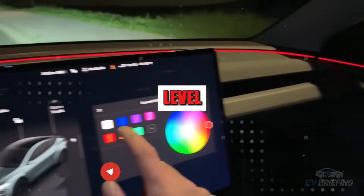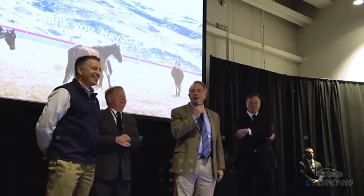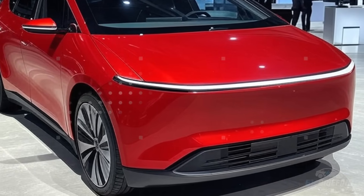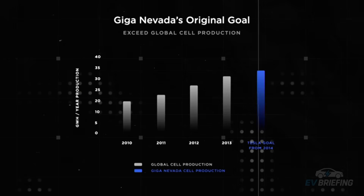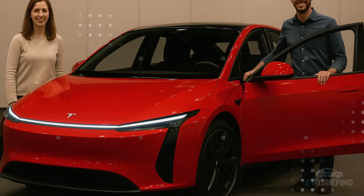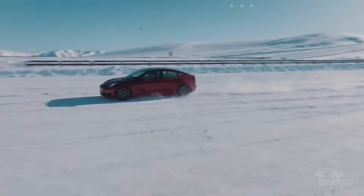Soundproofing also promises to be next level. Instead of reinforcing the doors with foam or conventional materials, Tesla is considering using layers of adaptive acoustic materials that adjust to the vibrations of the external environment. This means the car can filter different noises depending on the location — the noise of a city center is one thing, the wind on the highway is another. The internal sound environment remains consistently balanced, as if the car were listening with you. All of this transforms the Model 2's interior into something closer to a technological retreat than a traditional automobile.